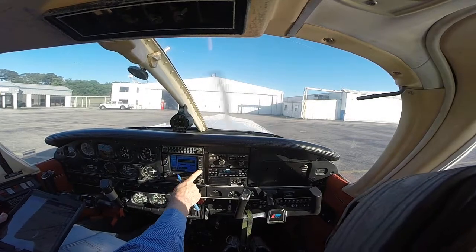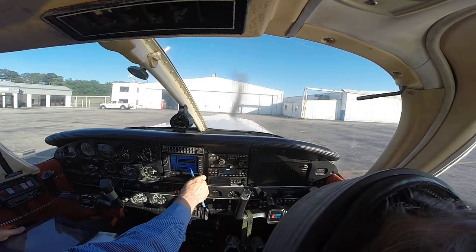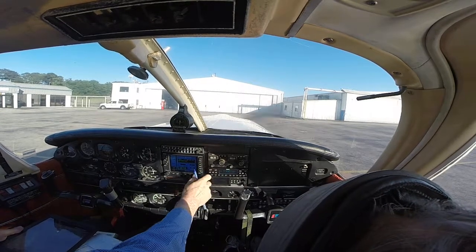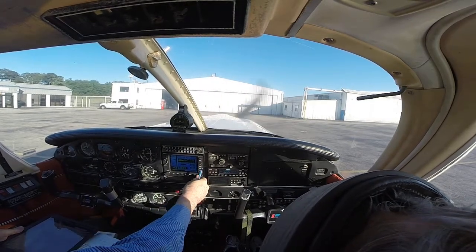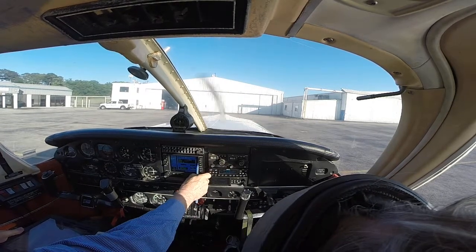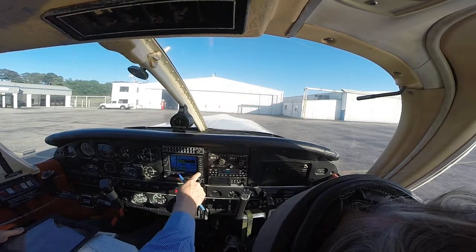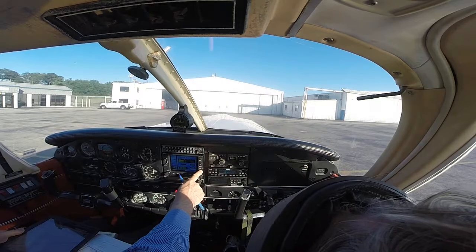I'm going to do this — direct to. Look at this by the way: K, E, E, H, I, J, K, Y — turn and go backwards on the Y. That's fine. Direct to, enter.